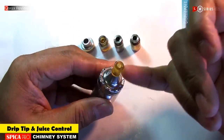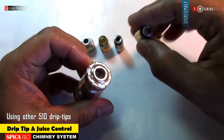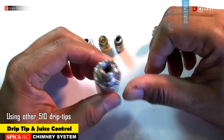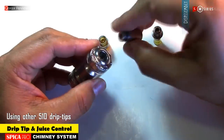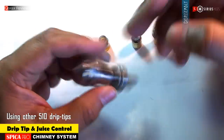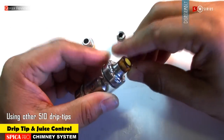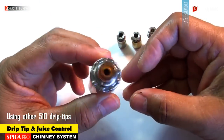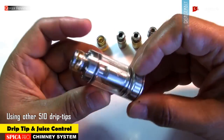The mouthpiece being standard 510-sized, sure, you can use any of your drip tips. But with them, you will not be able to get juice control.